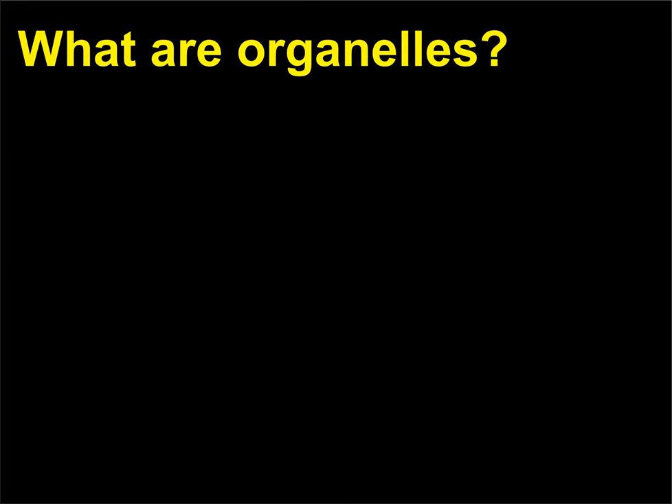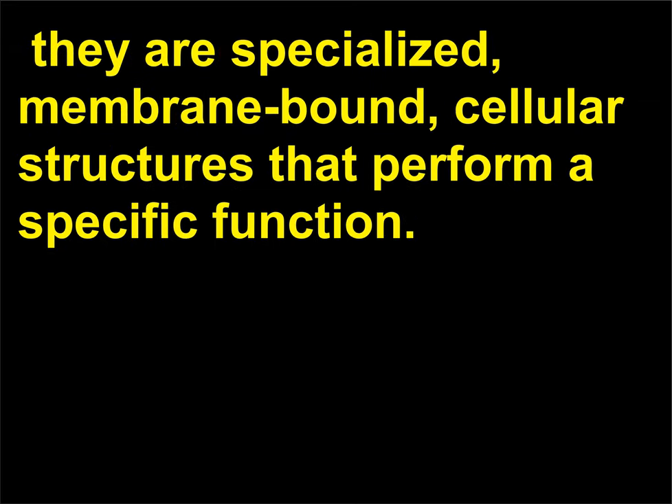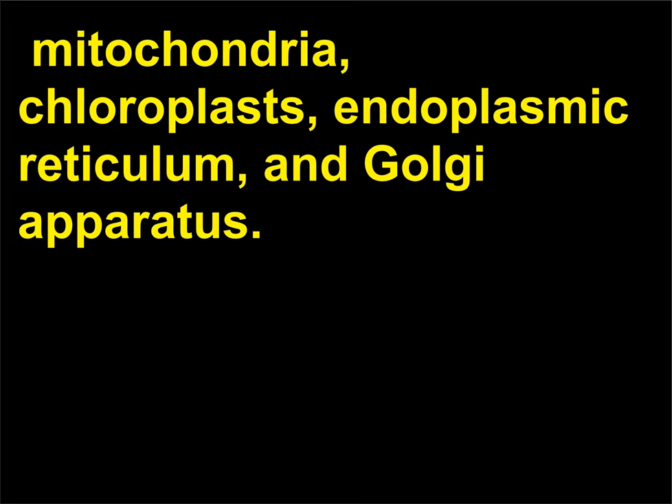What are organelles? Organelles, frequently called little organs, are found in all eukaryotic cells. They are specialized, membrane-bound cellular structures that perform a specific function. Eukaryotic cells contain several kinds of organelles, including the nucleus, mitochondria, chloroplasts, endoplasmic reticulum, and Golgi apparatus.